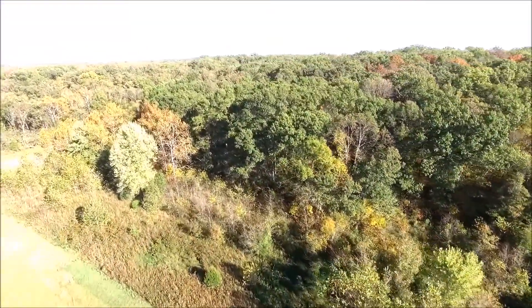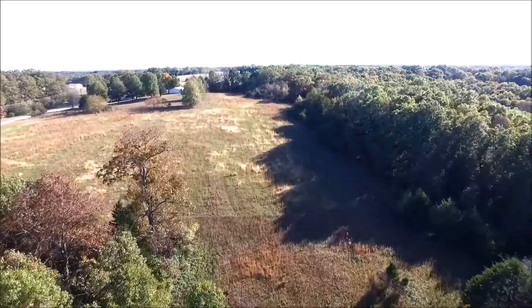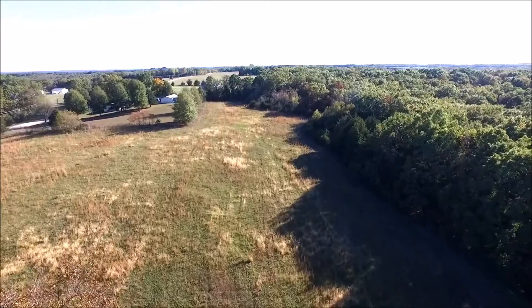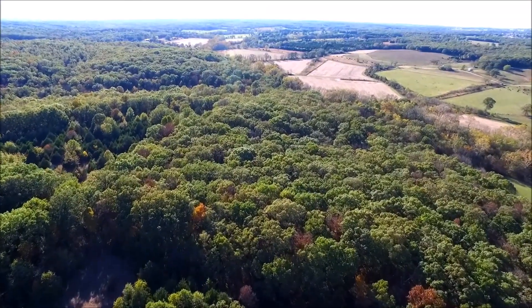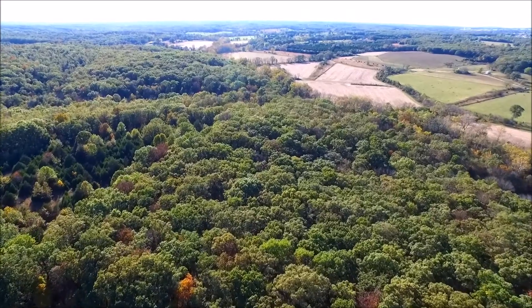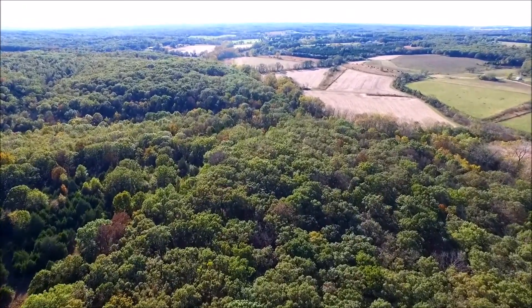As a turnkey cattle operation, there is 200 acres of good grass. 100 acres is bottom ground, with 60 acres currently in row crop production. The total tillable is about 120 acres.